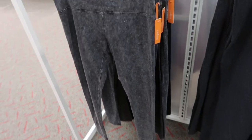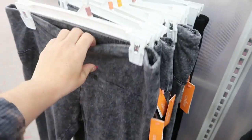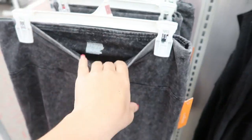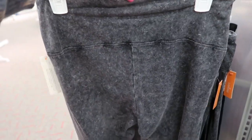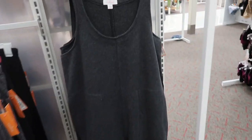How cute are these acid washed leggings from Colsie? They're $15. I love the waistband — you can tell they're really high-waisted — and the little stitching in the back looks nice. They also have a similar cut in plain black.